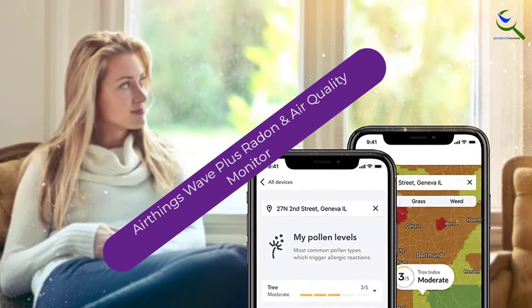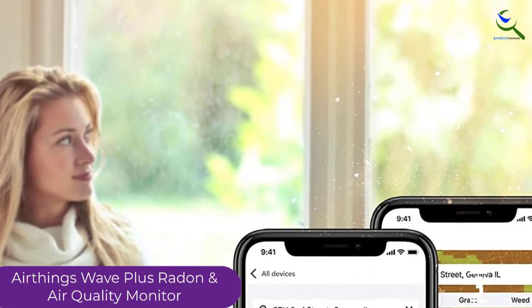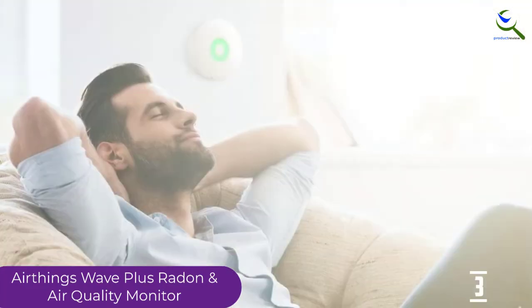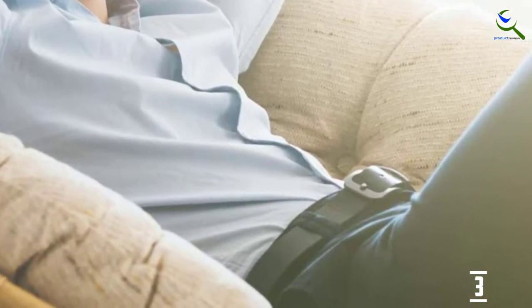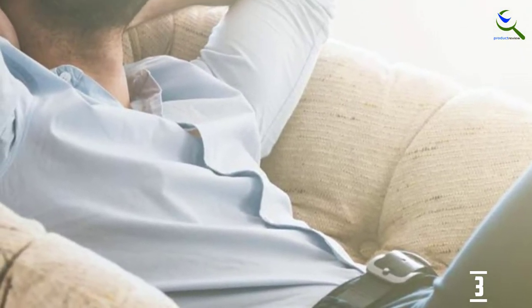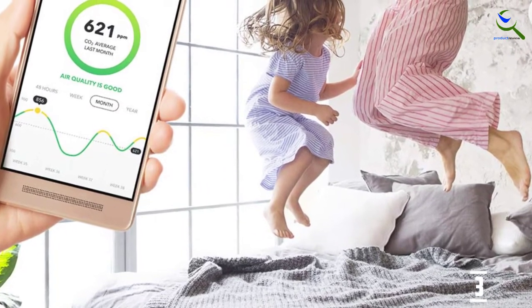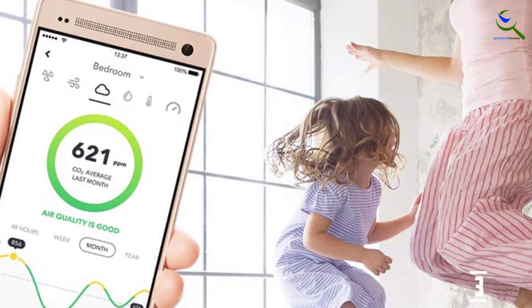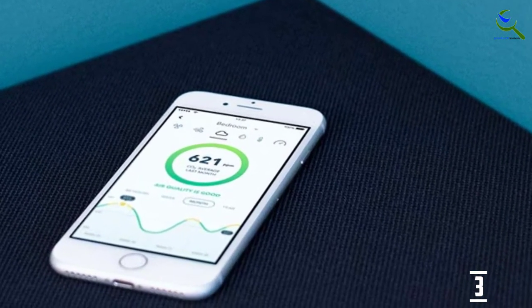At number 3, we have the AirThings Wave Plus Radon and Air Quality Monitor. It is a more expensive choice for testing radon, but you get a lot for your money. It is battery-operated and can easily be mounted on the wall. The smart home integration requires a more technical setup than most radon test kits. Once it's set up, the monitor will continuously test the air for radon, carbon dioxide, volatile organic compounds, humidity levels, temperature, and air pressure. All detailed information is readily available through the AirThings app or on its website, and a simple light on the monitor indicates green, yellow, or red levels. If you're looking for more than just a simple radon test, continuous air monitors like this are amazing for all-around protection.